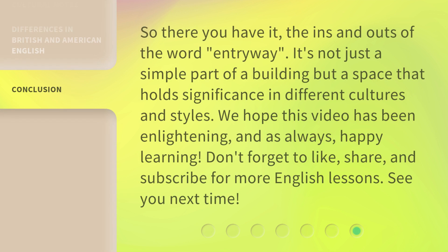So there you have it — the ins and outs of the word entryway. It's not just a simple part of a building, but a space that holds significance in different cultures and styles. We hope this video has been enlightening. And as always, happy learning! Don't forget to like, share, and subscribe for more English lessons. See you next time!